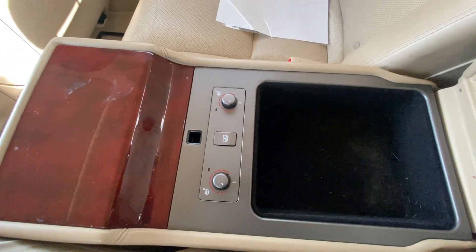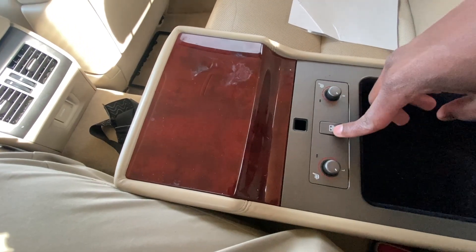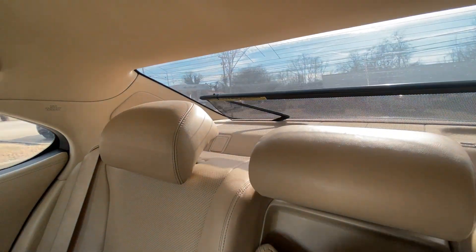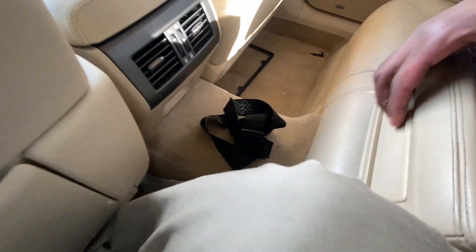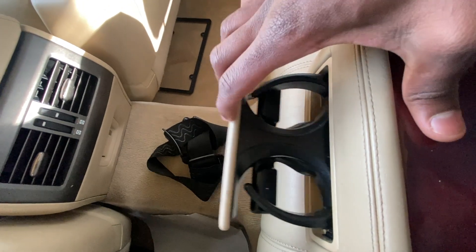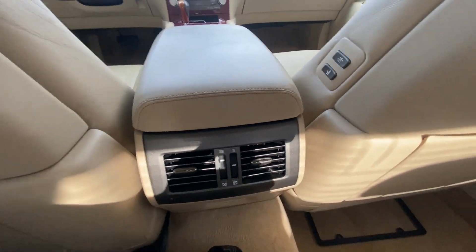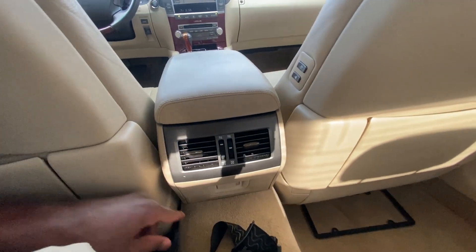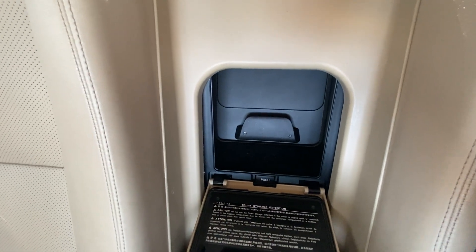Here we have the controls for the heated seats for the rear, and we also have a power blind that you can one-touch open and close. We have our cup holders there, along with rear AC vents, a 12-volt outlet, and a little additional storage as well.